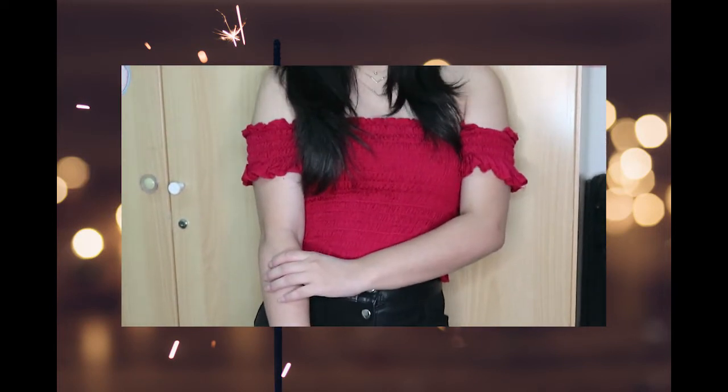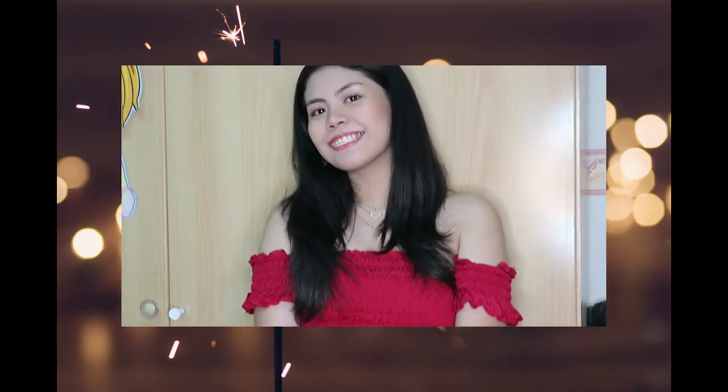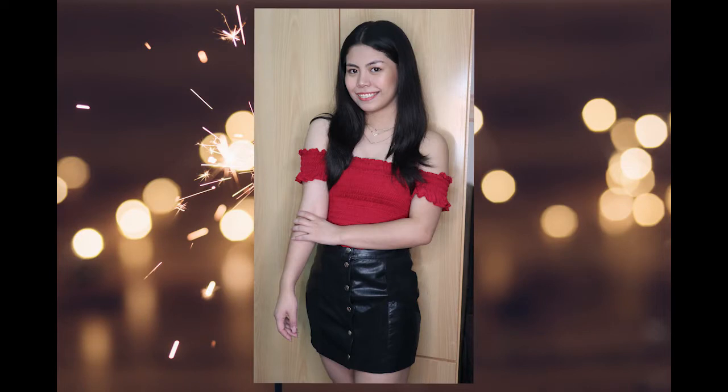This holiday season will not be complete without a bit of red. This outfit is called the Cupcake, and you're going to be looking super sweet with this pair.